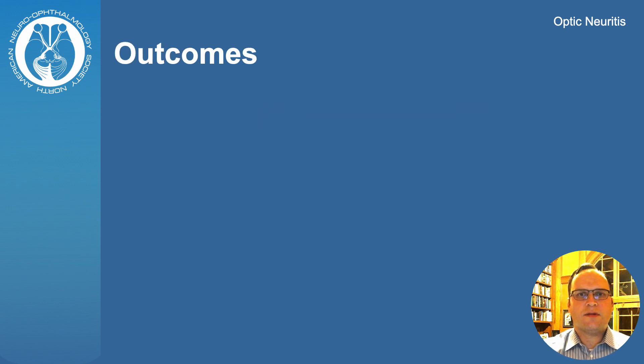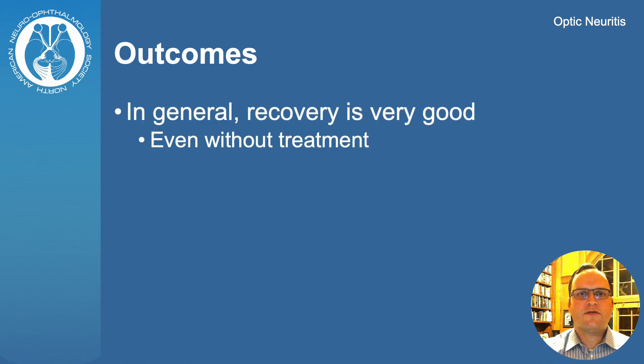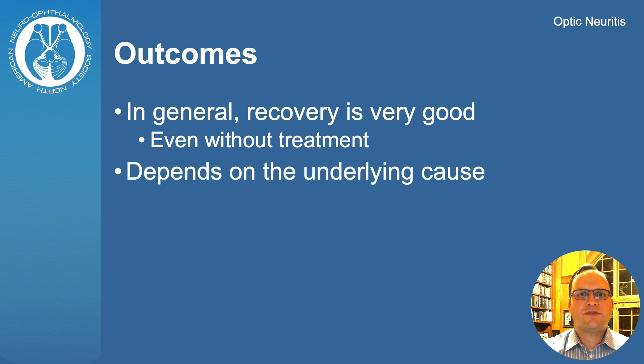In general, patients with optic neuritis experience good visual recovery with or without treatment. This recovery usually begins within a few weeks of vision loss. However, some patients will experience a worse visual outcome. This is more likely in patients with atypical forms of optic neuritis.